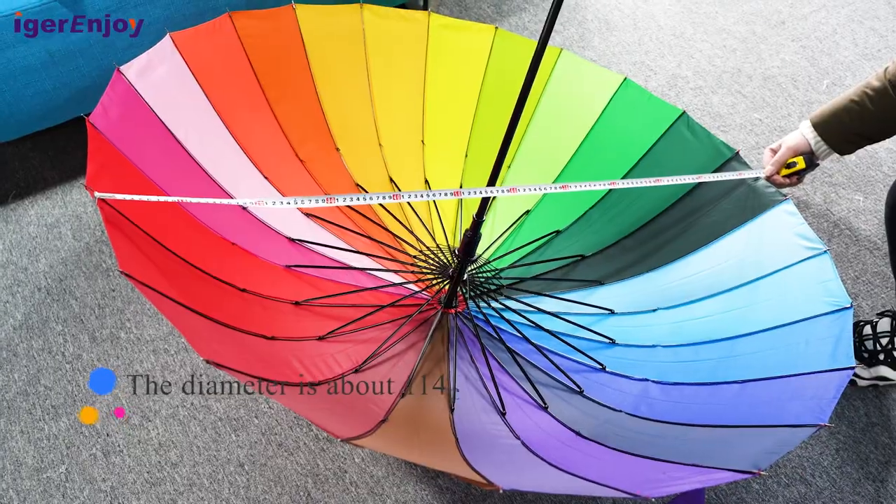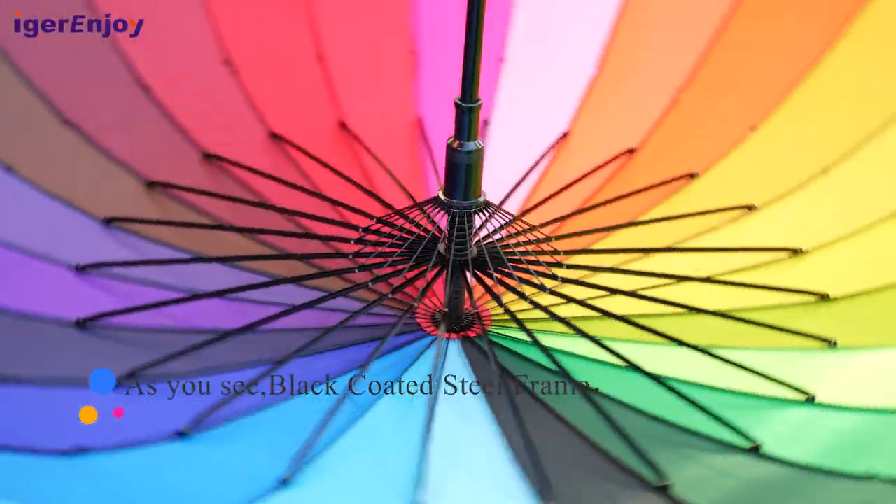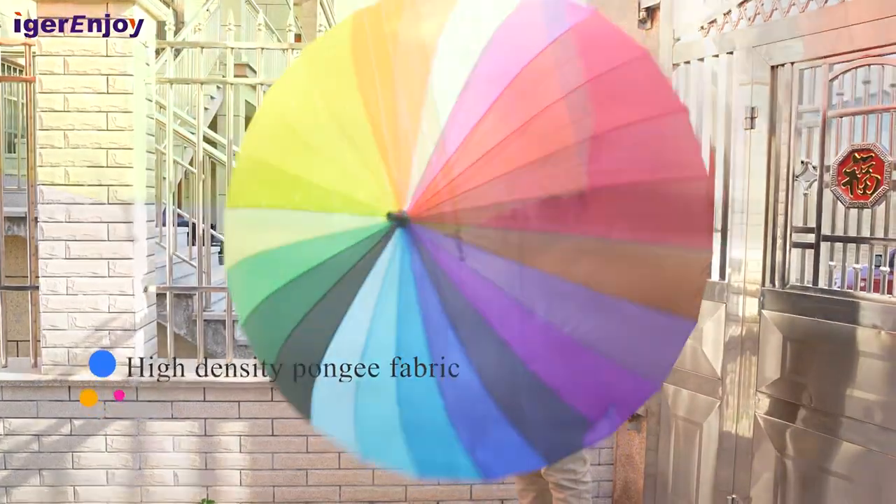The diameter is about 114 centimeters and can accommodate 2-3 people. As you can see, the black coated steel frame keeps it nice and firm, with high-density Pongee fabric.